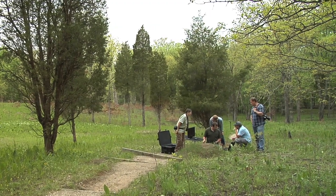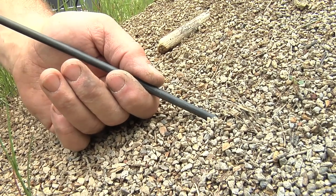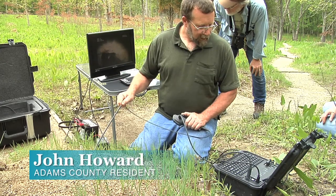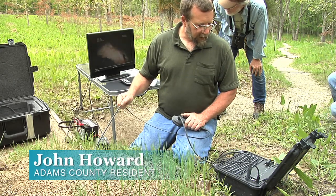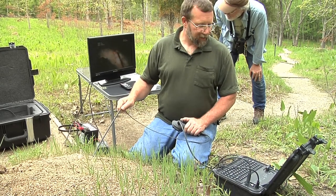This is kind of marrying technology with natural history. This borescope technology is actually used in industrial applications to look at the inside of jet engines and turbo machinery, and chemical plants use them to look inside of piping.